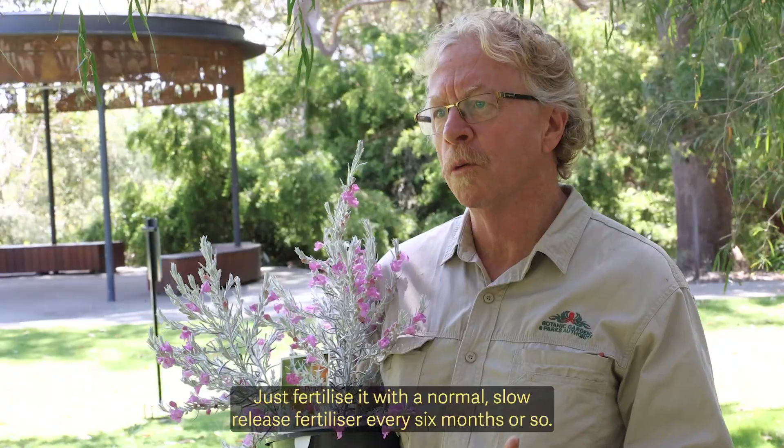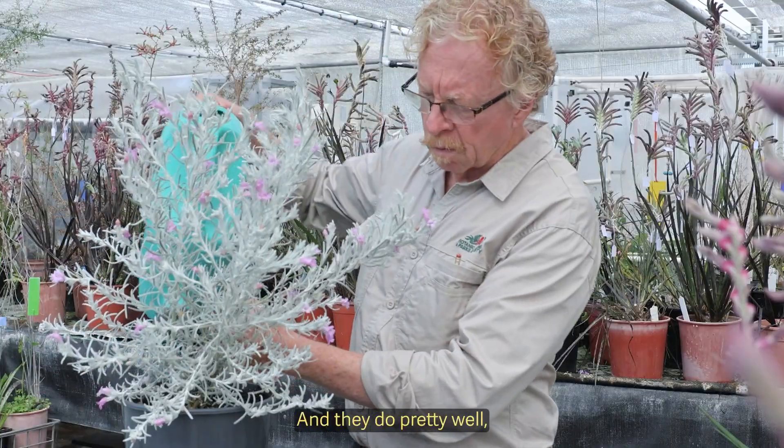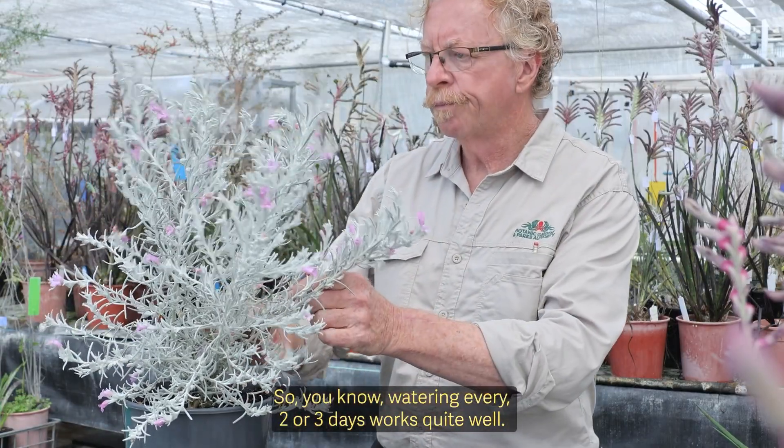Just fertilise it with a normal slow-release fertiliser every six months or so, and they do pretty well without water or with a low water regime — watering every two or three days works quite well.